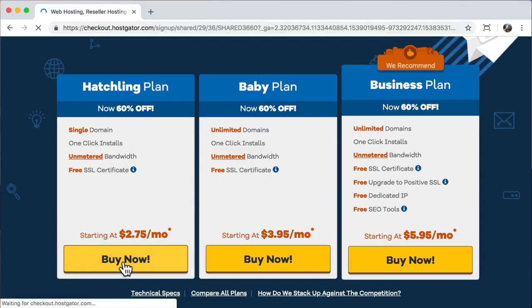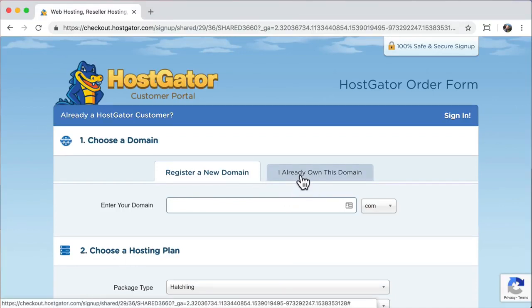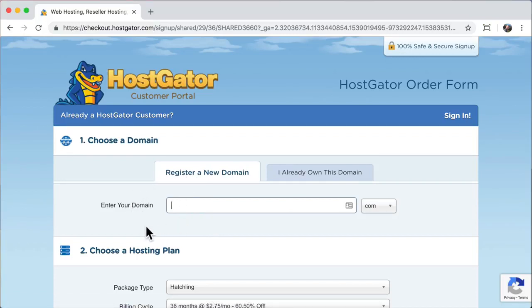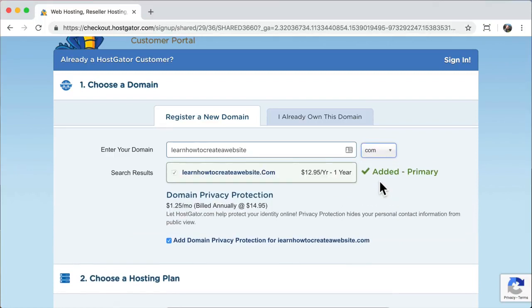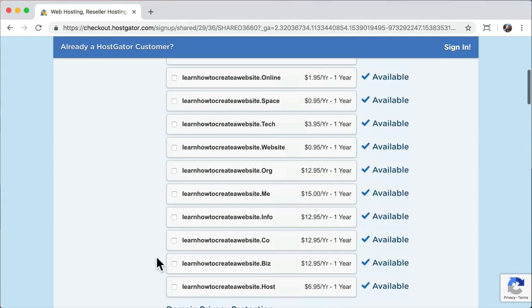Now it's going to ask you to choose your domain name. You can register a new domain name or enter one you already own — maybe from godaddy.com. I'm going to click register a new domain and put in my new domain: learnhowtocreateawebsite.com. You can choose .online, .site, .store, .website, or .com — sometimes .com isn't available. Then it'll ask if you want additional extensions like .club, .net, .org — I think the answer is no, you just need one to focus on.